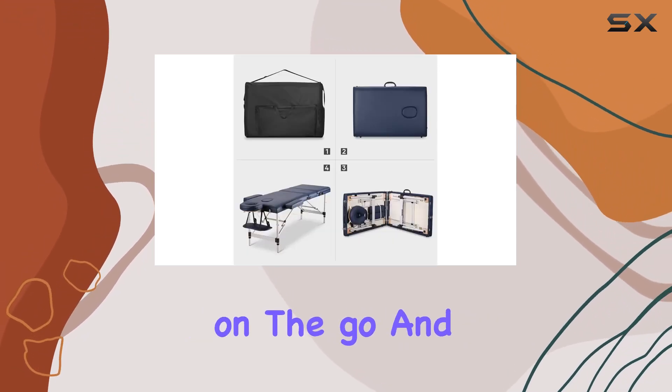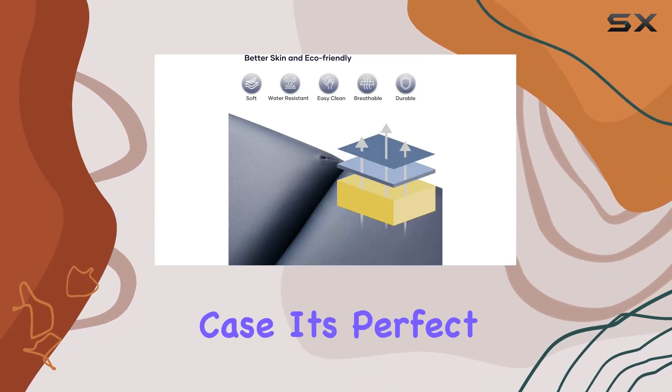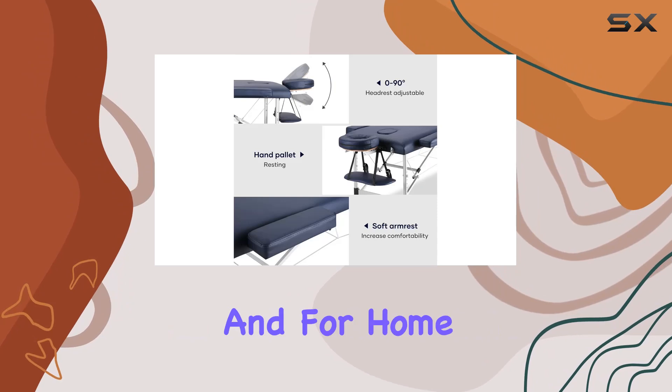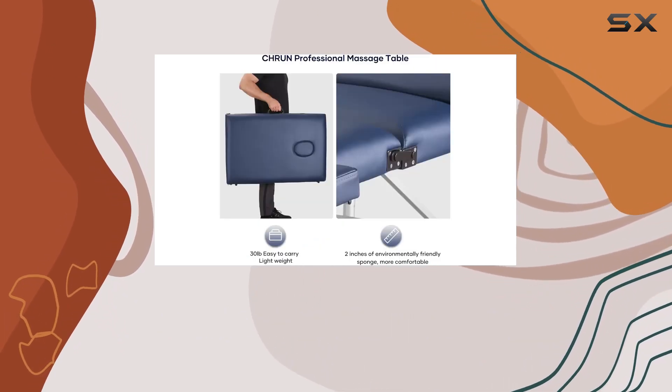Portability is key for professionals on the go, and this massage bed delivers. Lightweight and equipped with a carrying case, it's perfect for mobile therapists. And for home use, its easy setup and storage make it a convenient addition to any space.